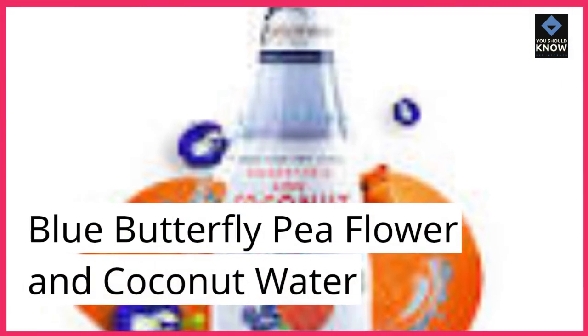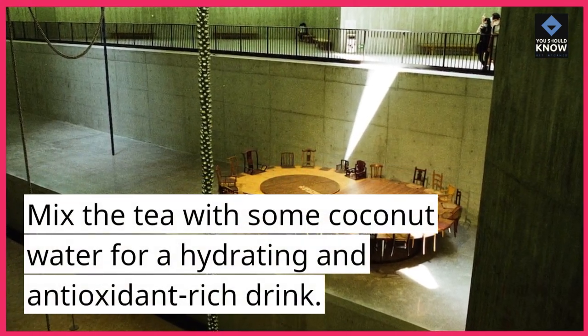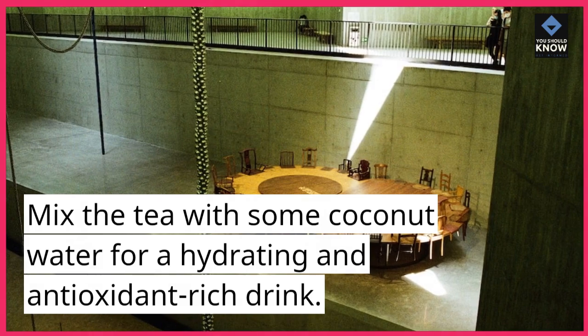Blue Butterfly Pea Flower and Coconut Water. Mix the tea with some coconut water for a hydrating and antioxidant-rich drink.